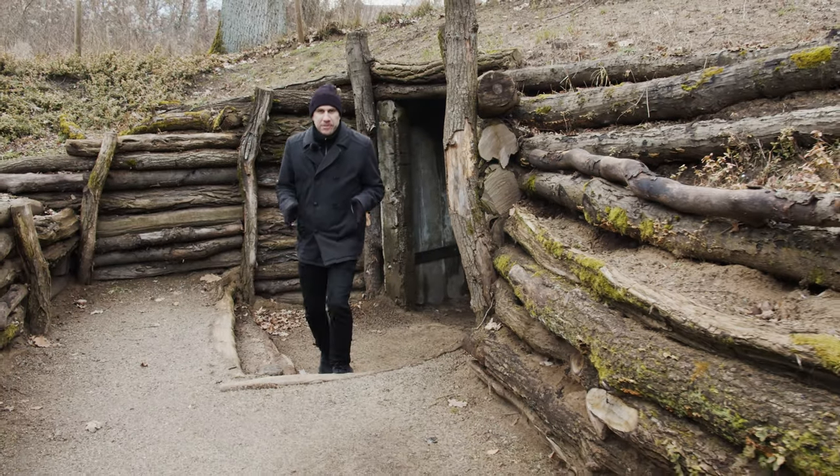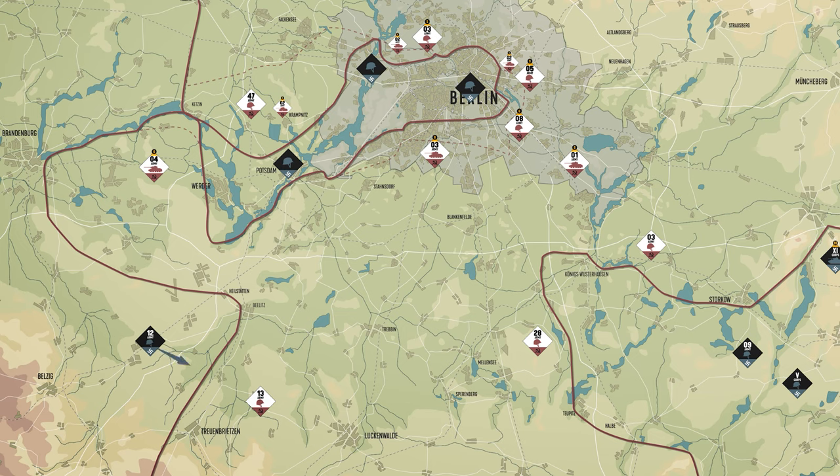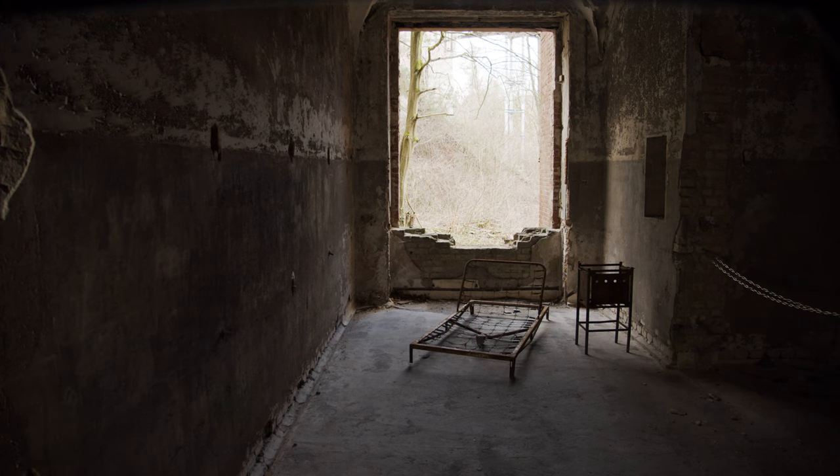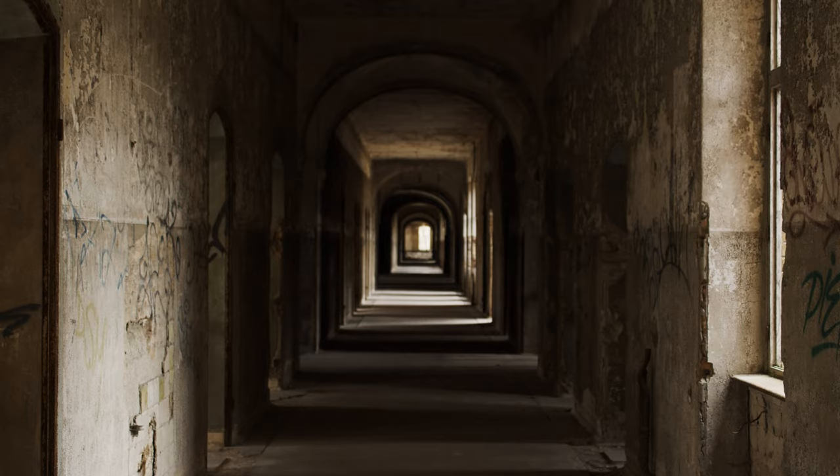Dramatic scenes took place here, as the German 12th Army under General Wenck counterattacked and recaptured the complex. During the fighting, the shelling damaged several of the buildings, and the patients were forced to take shelter in the cellars and in bunkers like the one behind me.